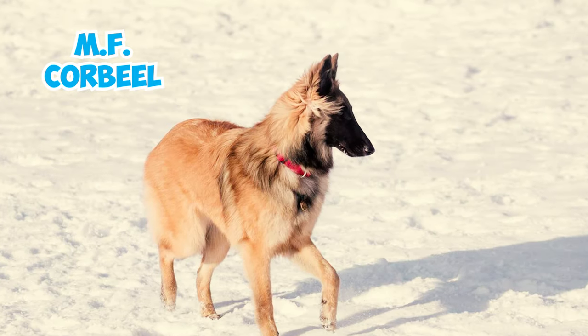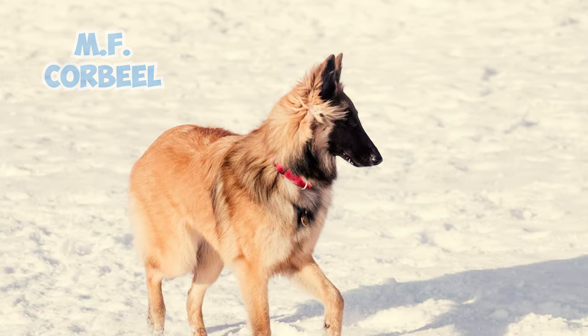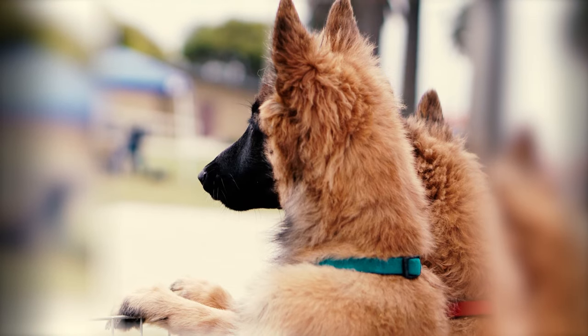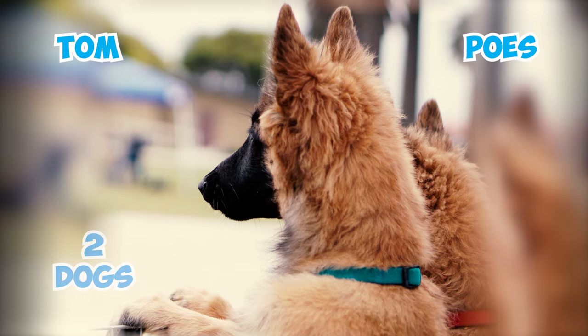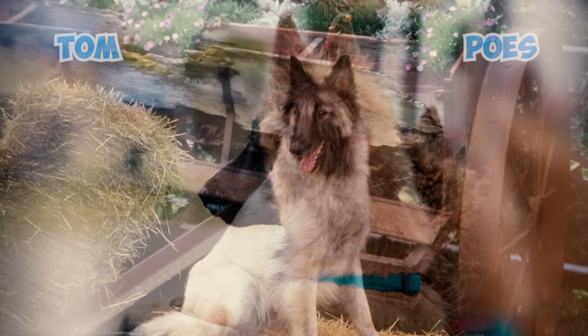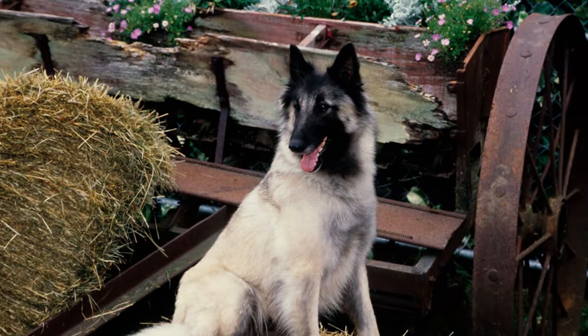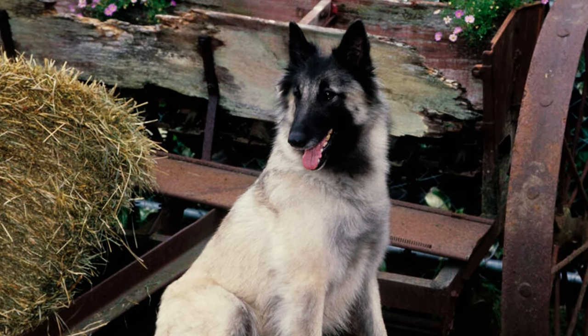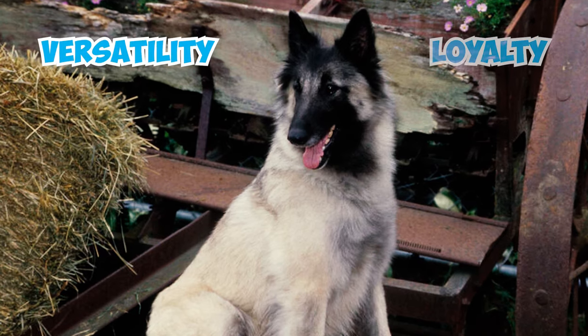Number 18: M.F. Corbeil, a Belgian brewer and dog breeder, is recognized for crafting this breed. The breed finds its roots in Corbeil's two dogs, Tom and Poes, revered as the founding pair. Stories tell that Corbeil utilized his dog Tom for both pulling his beer cart during the day and safeguarding the brewery at night, showcasing the breed's versatility and unwavering loyalty.